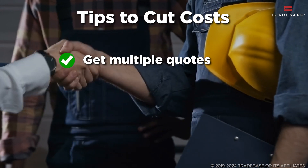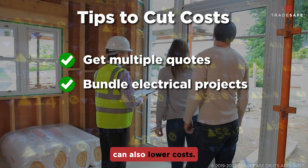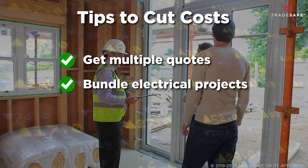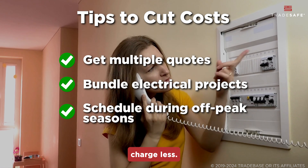Looking to save on your panel replacement? Start by getting multiple quotes from local electricians. Bundling your panel upgrade with other electrical work can also lower costs. And finally, consider scheduling the work during off-peak seasons when contractors may charge less.